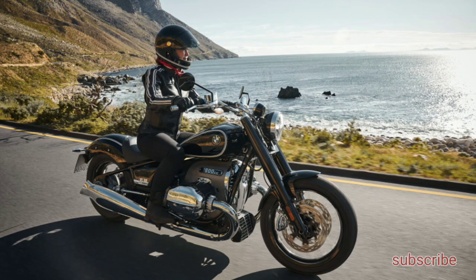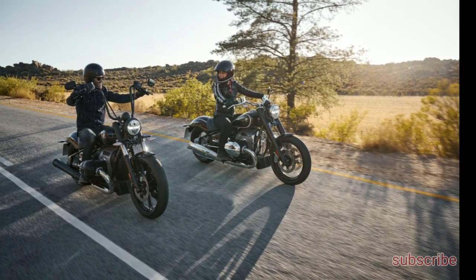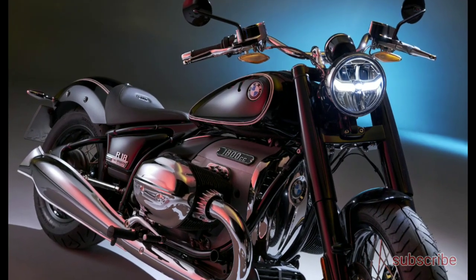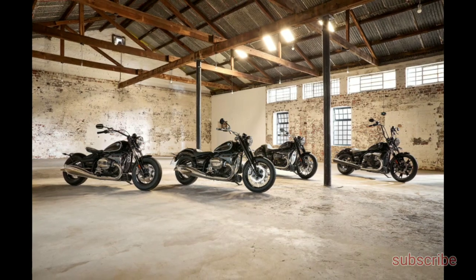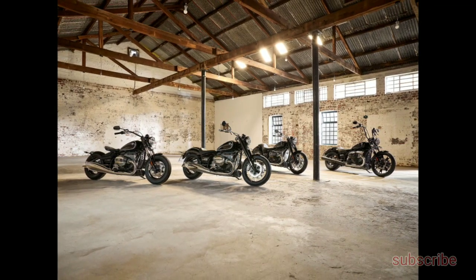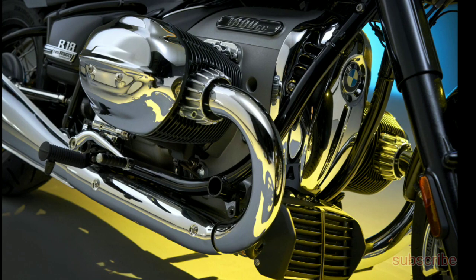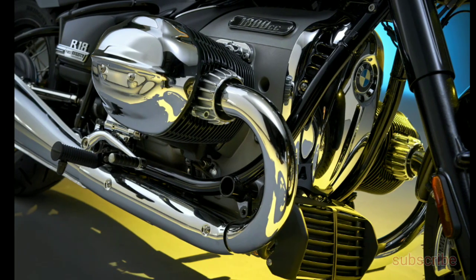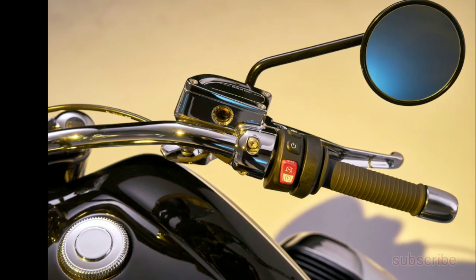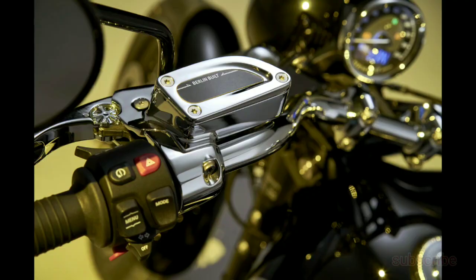Customisation is a key component of cruiser ownership and BMW made sure that there were plenty of options available. The R18 will launch with a raft of offers from original BMW Motorrad accessories. Two collections of accessories will be available from Roland Sands. BMW has also partnered with Mustang Seats and Vance & Hines exhaust for further customising possibilities, along with a First Edition featuring classic black paint with white pinstripes, chrome upgrades, and a special badge.